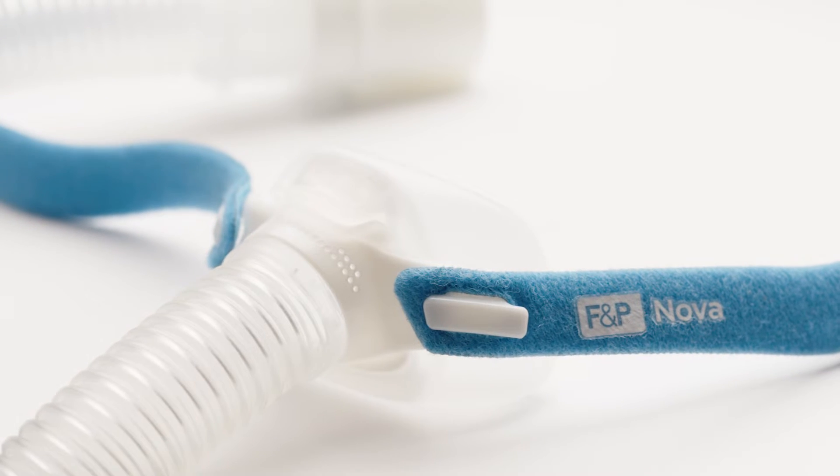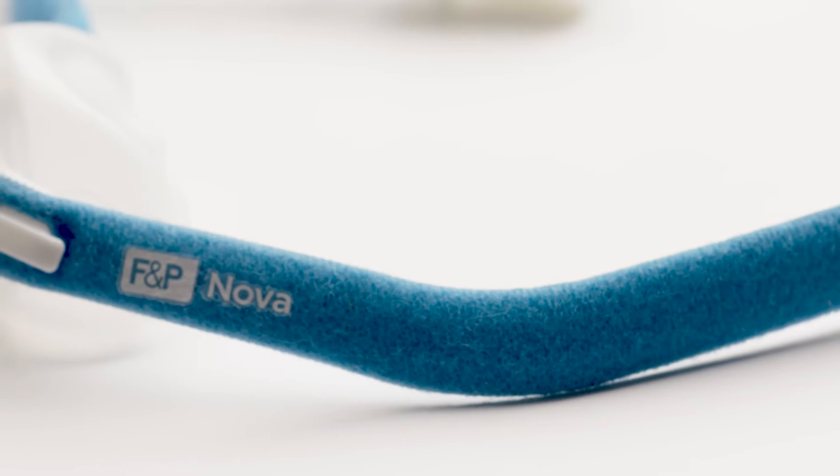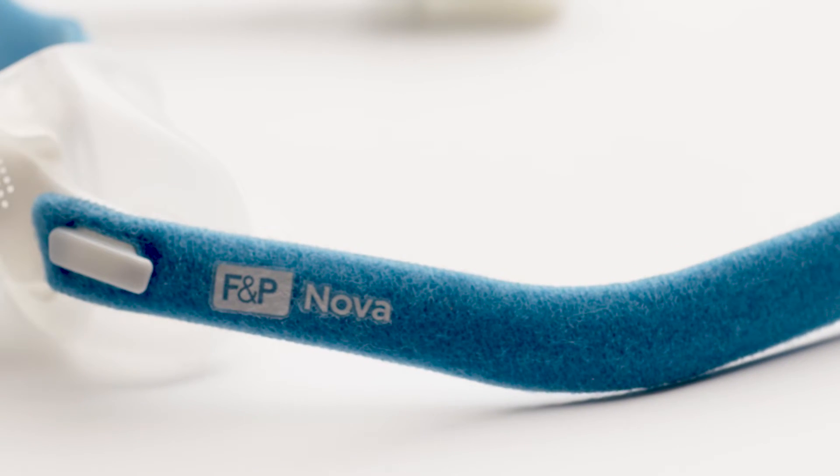The challenge with the mask being so small is that all the other aspects of the product — the headgear, the straps, the connections — all started to look very large and very bulky. So the challenge came of trying to create a headgear and connections that matched the very minimal seal.